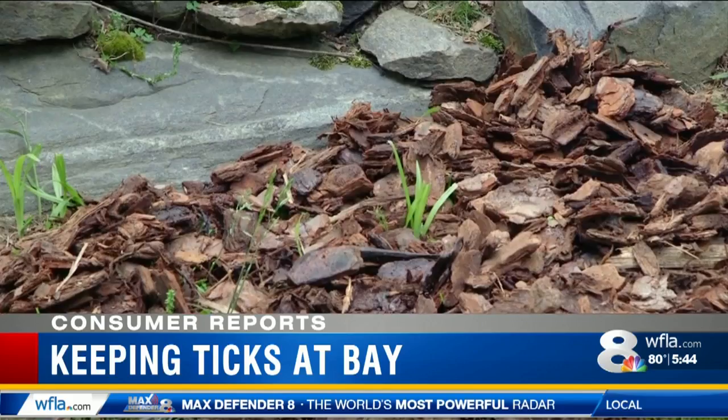When you're in wooded areas, you want to make sure to wear long sleeves, long pants, and closed-toed shoes. It's also a good idea to tuck your pants into your socks.